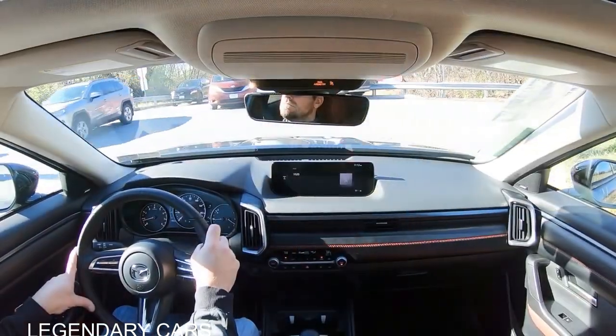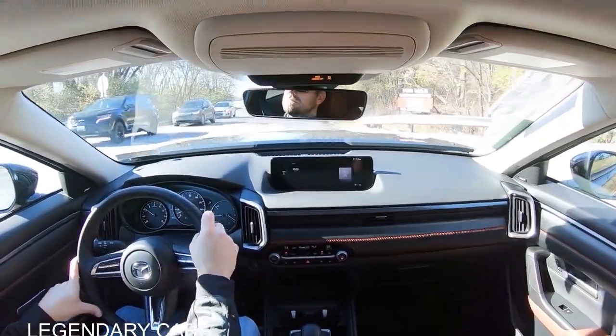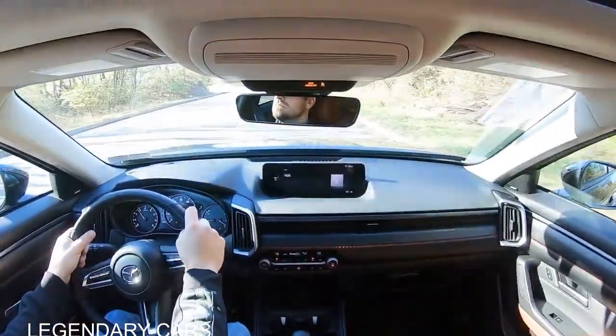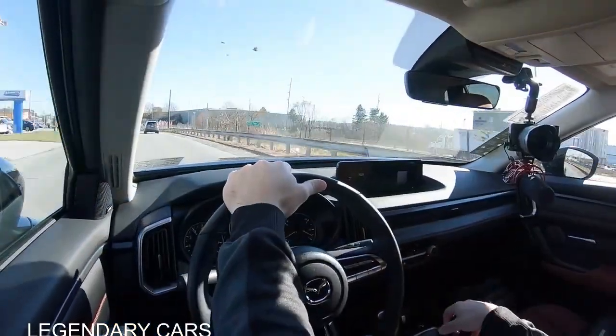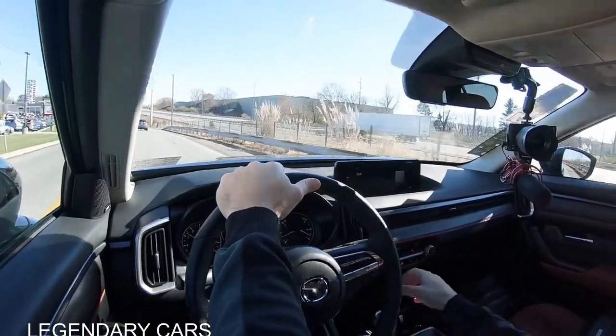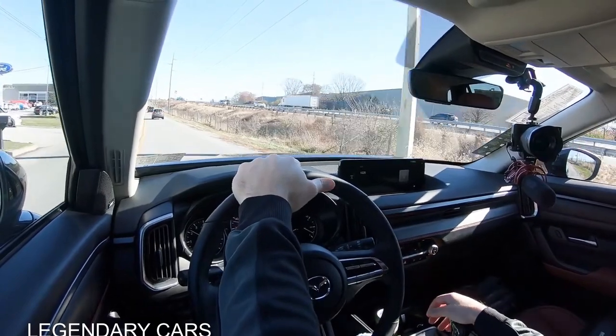That's why people buy Mazdas — the driver dynamics are just 100% on point. You've got the turbocharged engine, incredible braking with a 60-to-zero of 118 feet, and incredible steering feel. This is a driver's SUV without a doubt. As far as cabin noise goes, there's a little wind noise due to the roof rack, but without it, it should be a perfectly serene cabin.